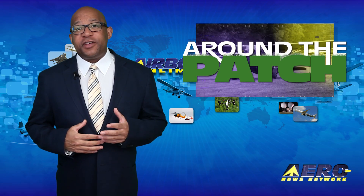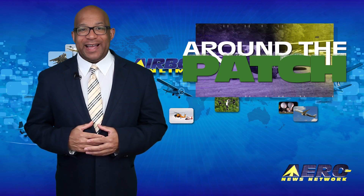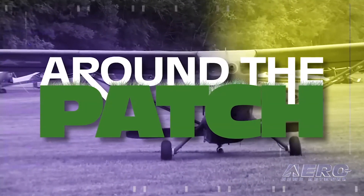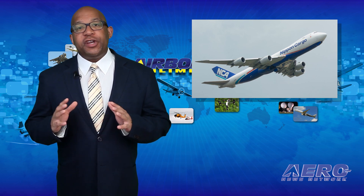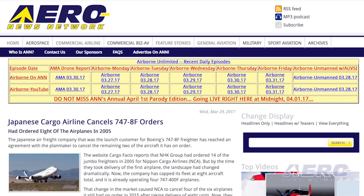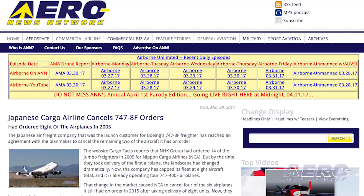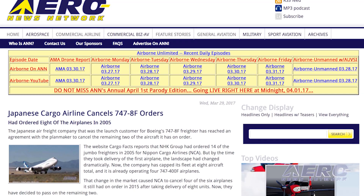With so much news coming out of the aviation industry, we're summarizing a few of those other great stories in a brief segment we call Around the Pads. The Japanese air freight company that was the launch customer for the Boeing 747-8F Freighter has reached an agreement with the planemaker to cancel the remaining two aircraft it has on order. NHK Group had ordered 14 of the jumbo freighters in 2005 for Nippon Cargo Airlines, and the company has capped its fleet at eight aircraft total, including four 747-400Fs.